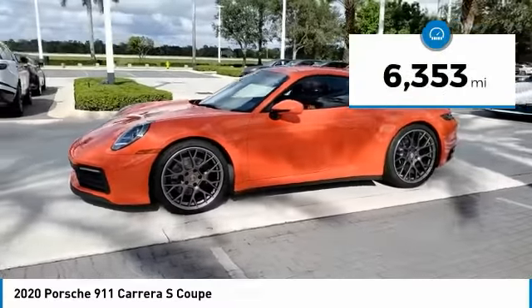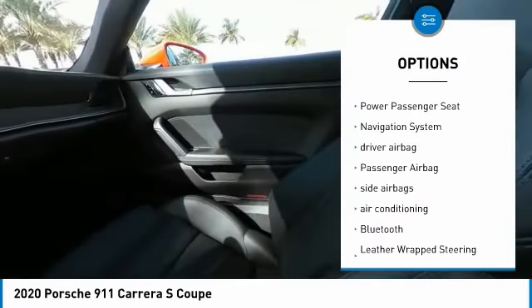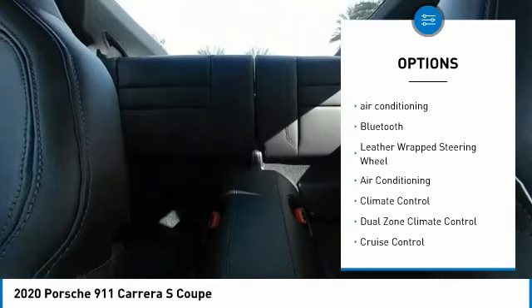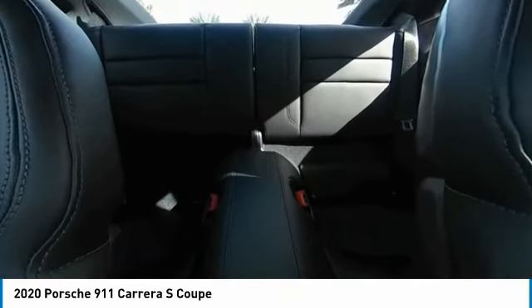This vehicle has less than 7,000 miles. Here are some of this vehicle's great options: power driver's seat, keyless entry, power passenger seat, navigation system, driver airbag, passenger airbag, side airbags, air conditioning, Bluetooth, and leather-wrapped steering wheel.